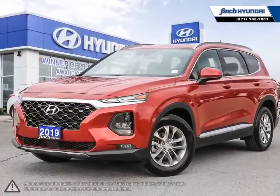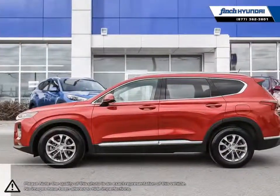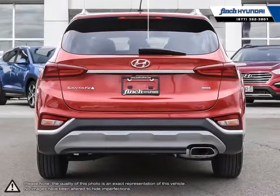Welcome to Finch Hyundai. Today we're looking at a 2019 Hyundai Santa Fe. Hyundai has proved time and time again that you can create a vehicle with outstanding value, attractive styling and a plethora of features for a reasonable price. This is just the case with the Hyundai Santa Fe midsize crossover SUV.